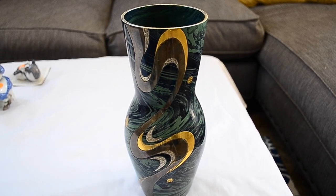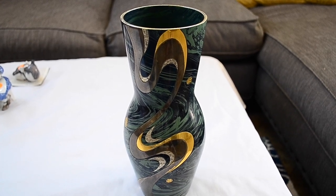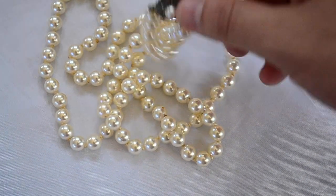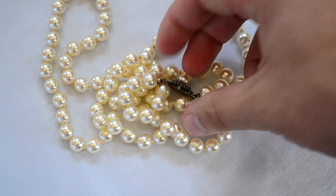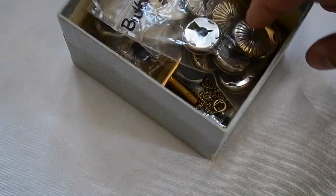That's going to be it for anything that's not jewelry — everything else is jewelry and I've got a lot of it. So let's start looking at some jewelry. First up, I picked up a little pearl necklace marked 835 silver, hand-knotted. Nice little pearl necklace — that was like a dollar. Got a whole box of stuff here.